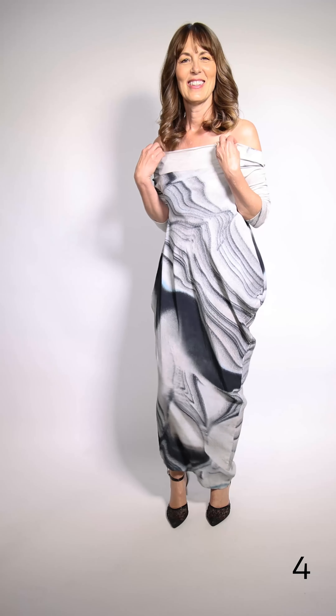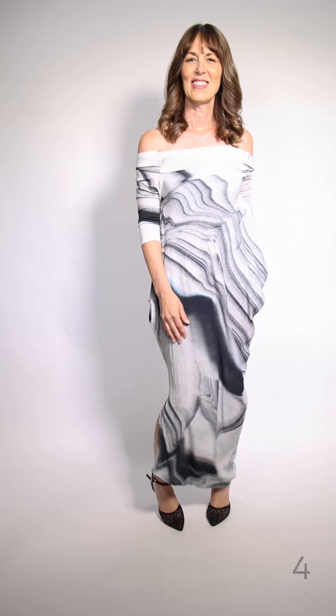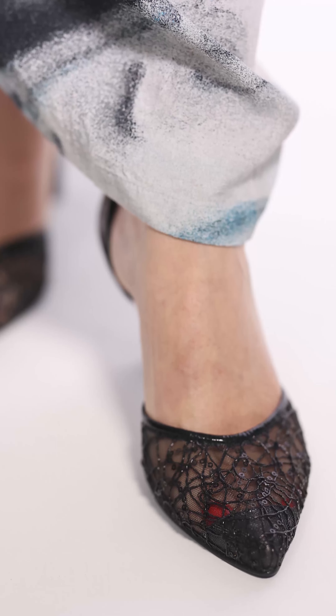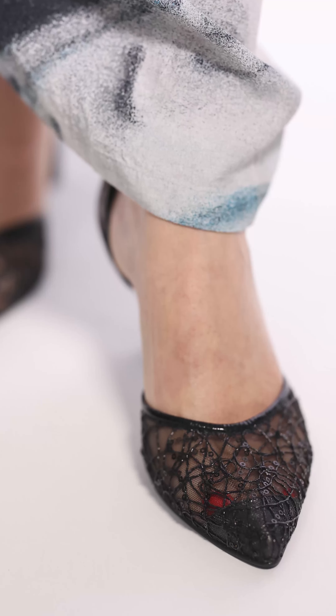Helen is wearing this fun dress by Xena. It can be worn off the shoulder and it has a little tighter three-quarter sleeve. It's super lightweight fabric in black, white, and charcoal gray with an angled bottom — it's a fun, edgier dress.